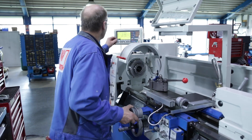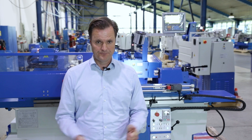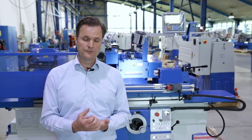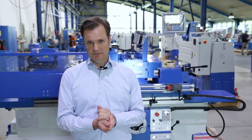Here in Wasbeck, we test our Canute machine tools in a five-stage process. It begins with product acceptance inspections, goes through geometric testing, functional testing and technical testing, and ends with final acceptance inspections.